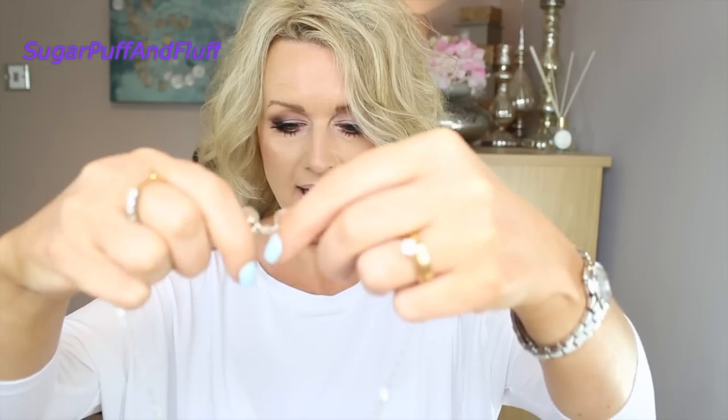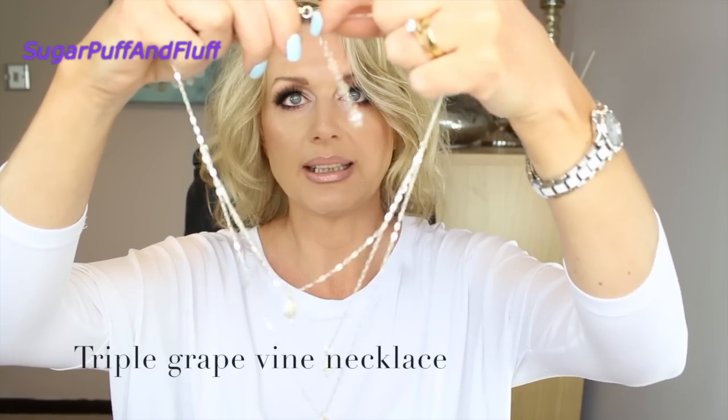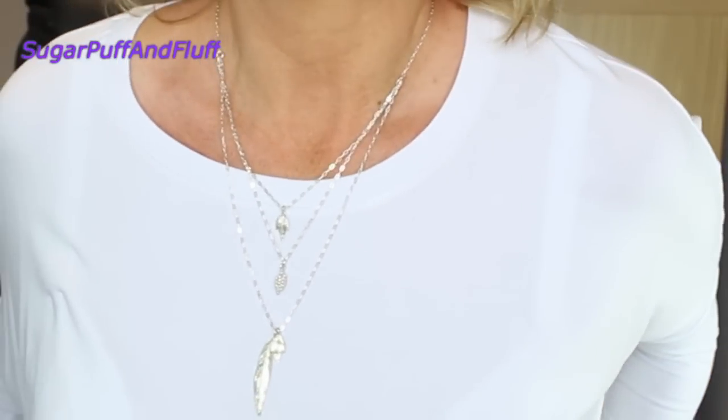This one I absolutely love too. It's like a triple necklace, but if you notice, they are all attached here. You know when you have those triple necklaces where all three chains go from one point and they get all matted and tangled up? This one doesn't. You get a grapevine leaf, like a bunch of grapes, and then two longer grapevine leaves. I've changed the settings a bit so you can see it better. I love this one — it's just so beautiful.